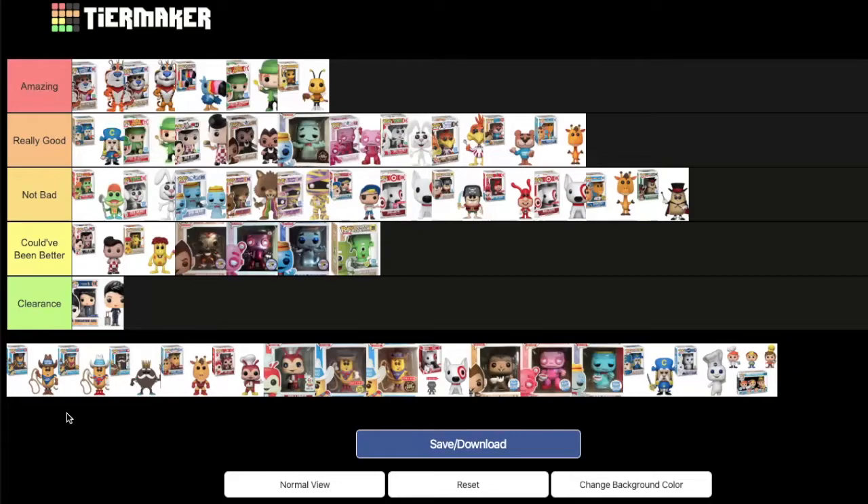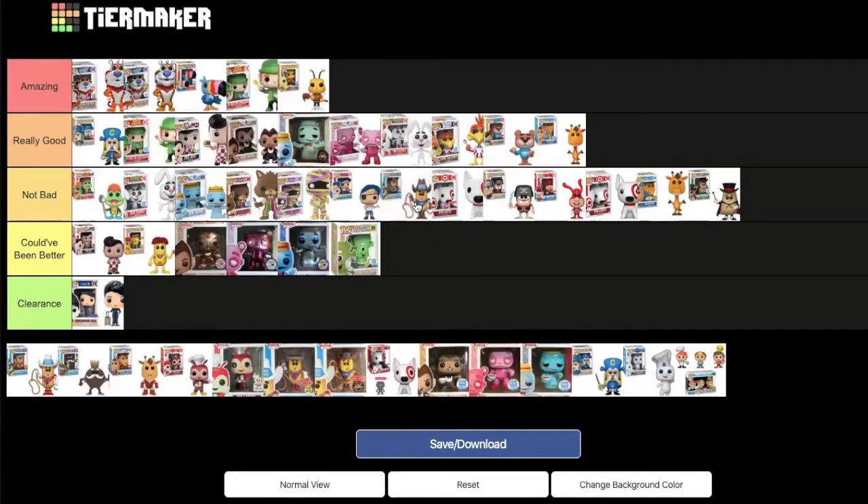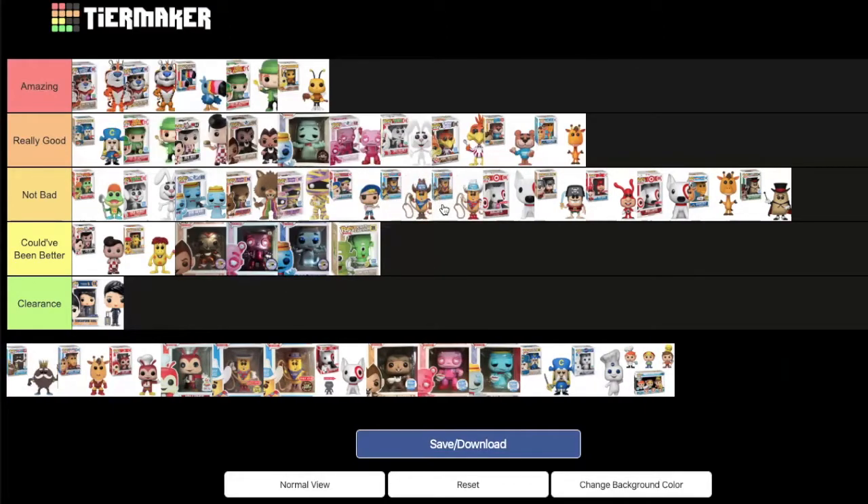Twinkie the Kid comes in two variants: a common version wearing blue and a chase variant wearing red with a white cowboy hat. Neither host is sure where to place them. MD owns both pops and puts them just behind Bazooka Joe in 'not bad.' DK asks which goes in front — MD prefers the common version over the chase, so common goes in front.